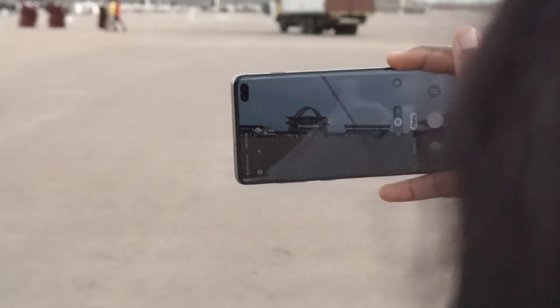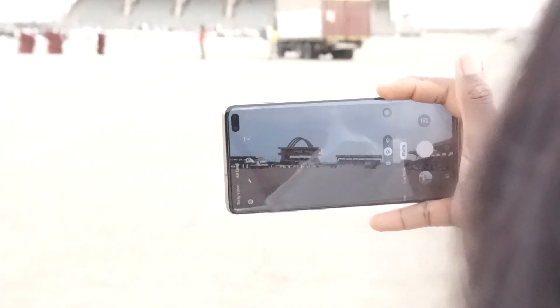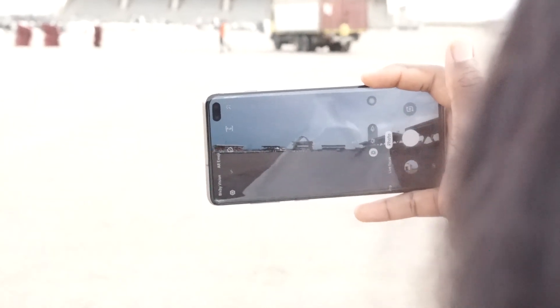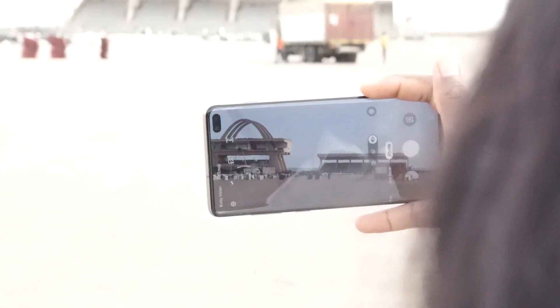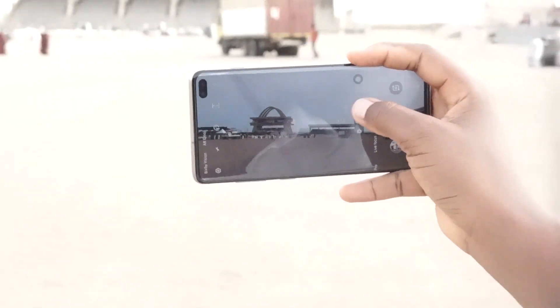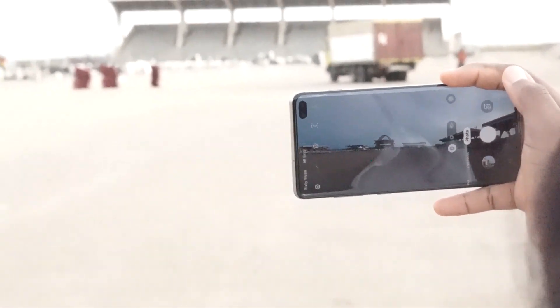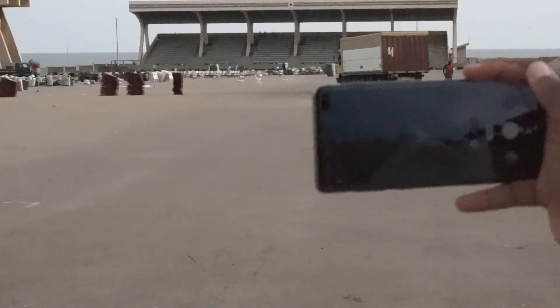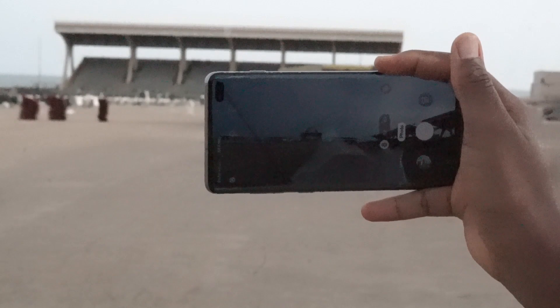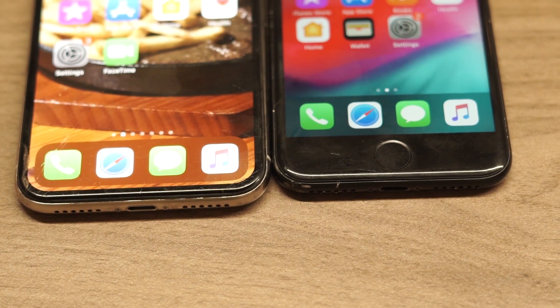When filming with your iPhone, press and hold any part of the screen for about three seconds before you click the record button. This locks the exposure and focus, so you end up with more professional videos. Without this, when moving from scene to scene, the sky can get overblown and the person's face can go dark before the camera adjusts. Tapping and holding locks the autofocus and white balance for consistent, professional results.